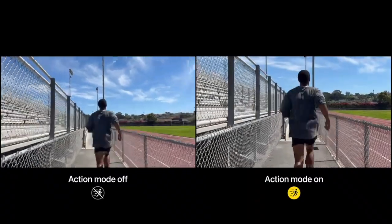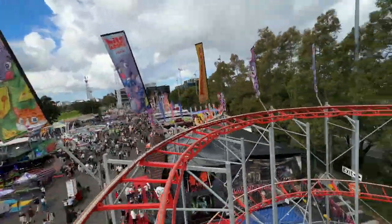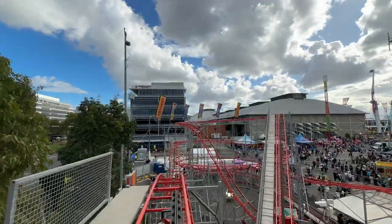Another underrated feature exclusive to the iPhone 14 and 14 Pro is Action Mode. The quality is insane — it stabilizes footage perfectly. The stabilization on the phone is already really good, but Action Mode takes it to a mega super-stabilized level. Even when filming on roller coasters, like in my last vlog at the Easter show, it was super stabilized. Those are just some of the cool underrated features that I really love.